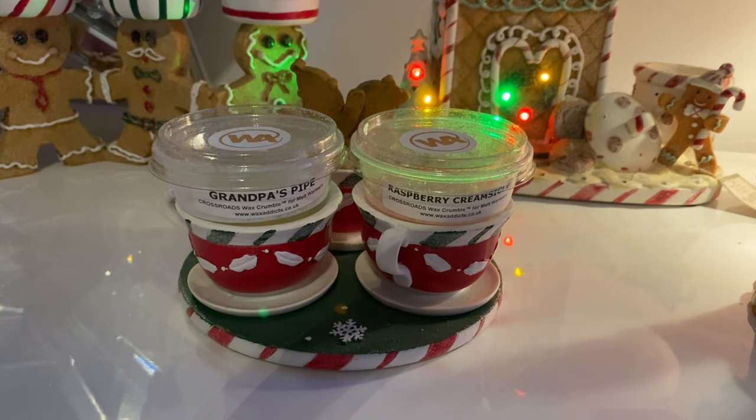I'll start off with Grandpa's Pipe. The scent notes for this are rich tobacco with tonka, clove, cedar, and musk. I like straight away that the scent notes are not in a massive paragraph like Yankee sometimes does - sometimes the candle is only going to smell of a few things but they list a whole book's worth of notes. The description says it's high quality clean burning wax, lead free, with a scent lock lid.